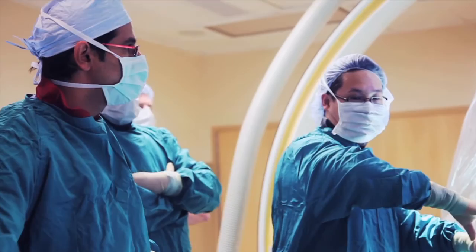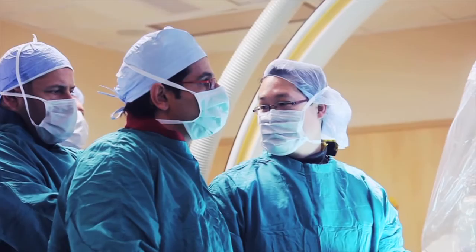Dr. Dashti says patients have only 12 hours to get to a doctor after the first sign of a stroke. Waiting too long can eliminate any chance of having the procedure. Every second counts. Every minute counts.